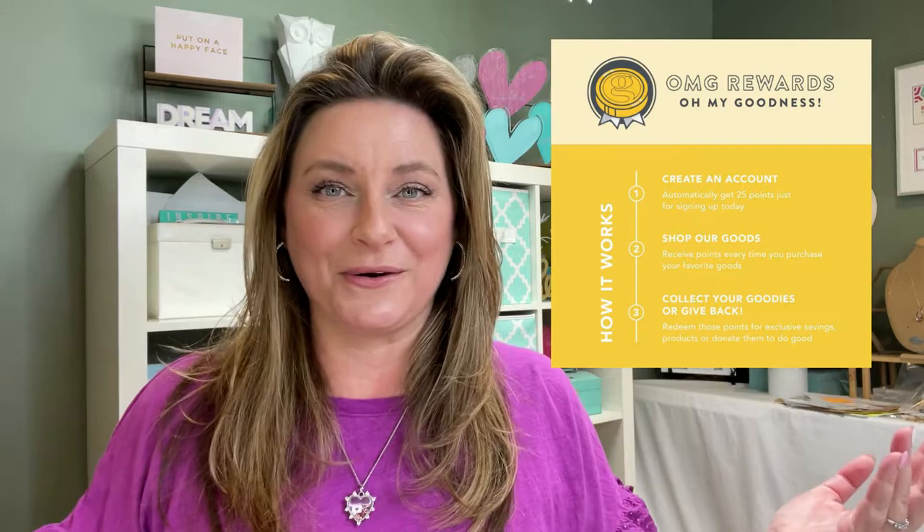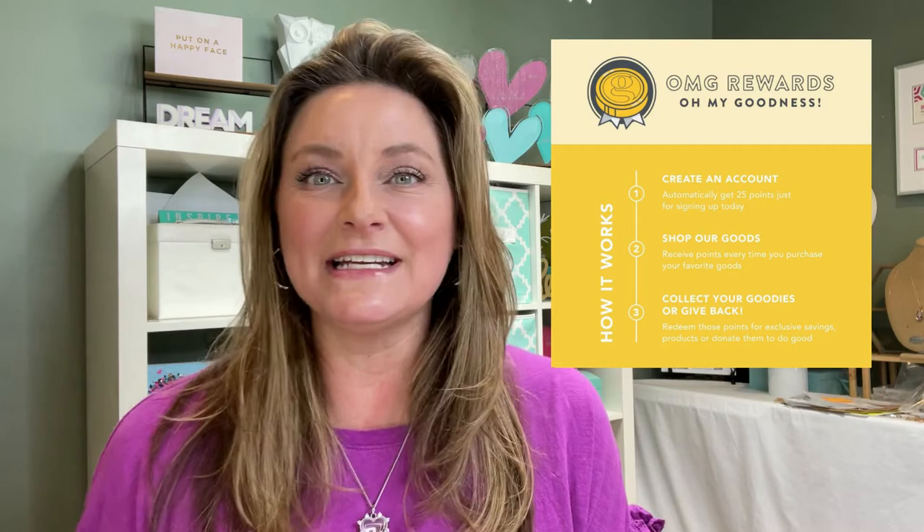Perk number two — this is my favorite. It is our OMG Rewards account. This is just for customers. It is such a generous customer rewards program. We all are a part of customer rewards programs, right? Our coffee, all of the things — we get rewards. Well, ThinkGoodness is giving you rewards too. So be sure to sign up for an OMG Rewards account. It literally takes two seconds on the website and you'll start accumulating points immediately. You'll get 25 points just for opening an account — it's as easy as putting your email in and registering.